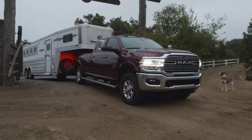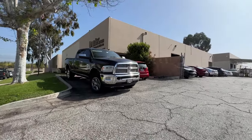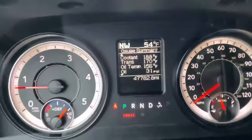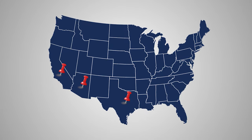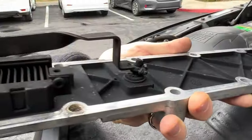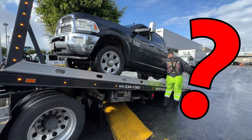Once thought to occur only in Rams where the grid heater was heavily used thanks to cold climates, we now know that this failure occurs all over the country, regardless of ambient conditions or amount of use. Failures have been recorded in warm climates such as California, Arizona, Texas, New Mexico, and Florida. Can you imagine the people that live in a cold environment where they're constantly using their grid heater? This thing looks brand new — and it is — and you can see the damage that's already been done. To make matters worse, the percentage of trucks that succumb to this failure is still unknown.